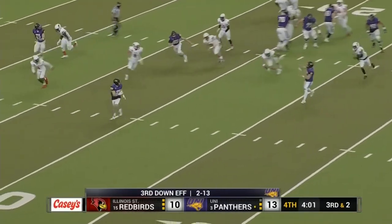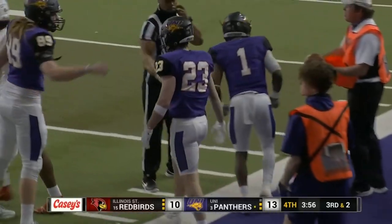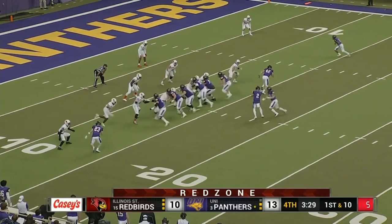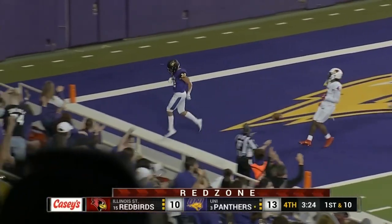McClvane fakes the handoff, flips it out to Schnee — Schnee for a first down, he needs the 14, he's got the 13-yard line as UNI keeps the drive alive. Waiting for the play clock to get down under eight seconds. Here's Hoosman left side — Hoosman makes a man miss. Touchdown, Tyler Hoosman.